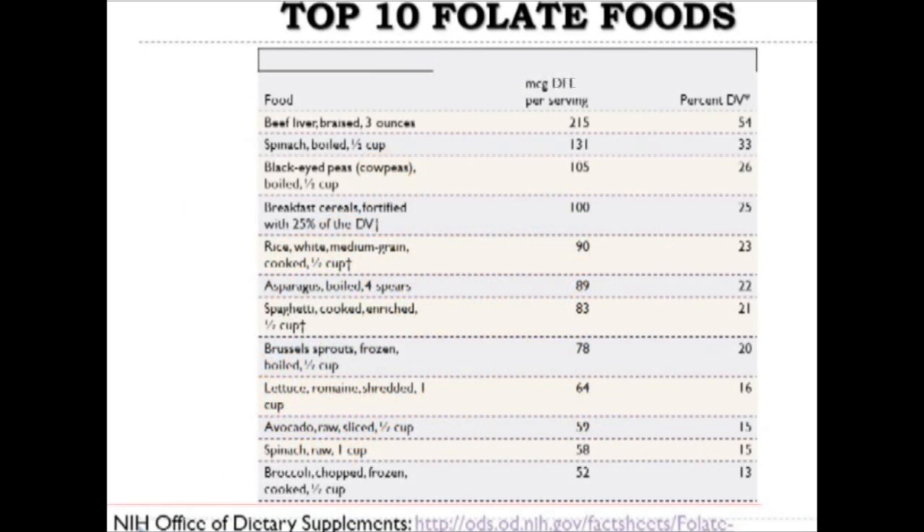Here is a more formal listing of folate-rich foods from the NIH's Office of Dietary Supplements. At the top, beef liver contains 54% of the daily value. With fortification, there are really two significant sources: natural sources providing inactive folate—spinach, black-eyed peas, asparagus, Brussels sprouts, lettuce, avocado, and broccoli—and fortified breads and cereals. The natural sources are biochemically inactive in the body.